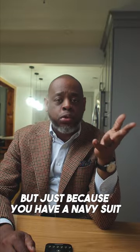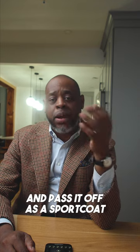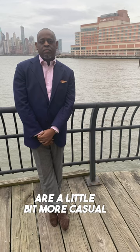But just because you have a navy suit doesn't automatically mean that you can take the jacket from that suit and pass it off as a sport coat. Sport coats and suit jackets are different because sport coats are a little bit more casual.